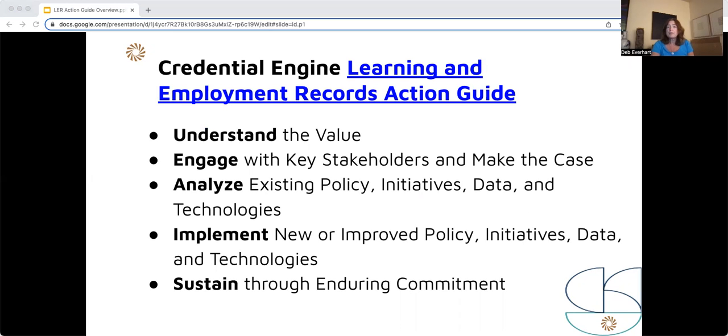LERs are a rapidly evolving arena, and we welcome your feedback to continuously improve this guide and its related resources. Thank you.